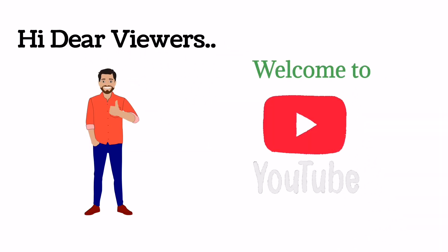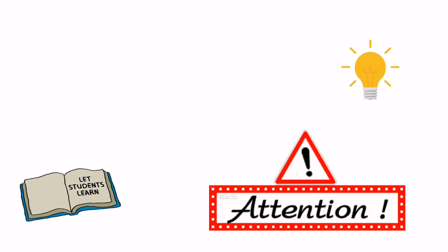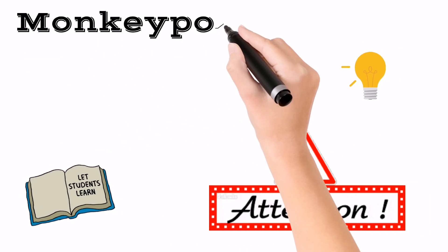Hi dear viewers, myself is Jushan Ahmad. Welcome to my YouTube channel Medical Core. Dear students, today the topic is very important for you, as you have heard much about it on different platforms currently.